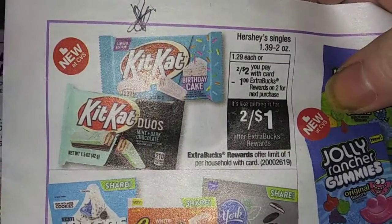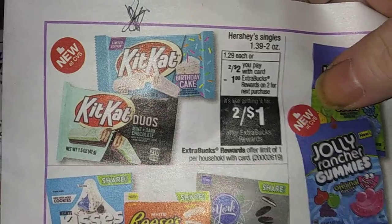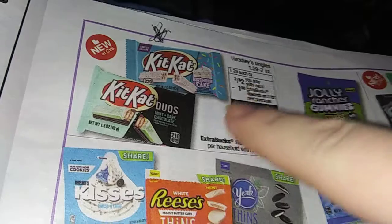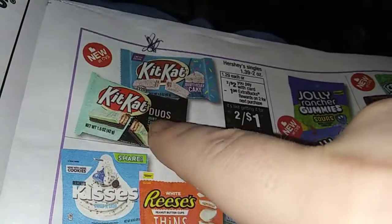Second deal of the week is the Hershey Singles, 1.39 to 2 ounces. They're 2 for $2, and get a dollar back ECB, so you might get 2 for a dollar. That is a good one. I like it.